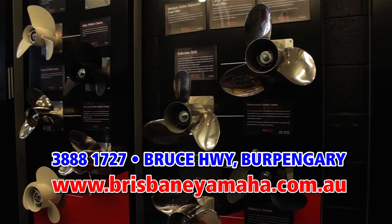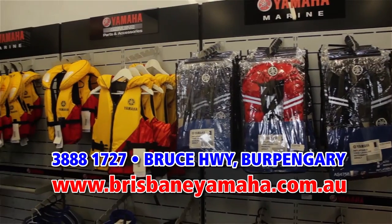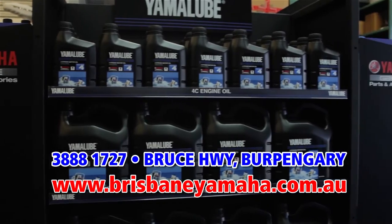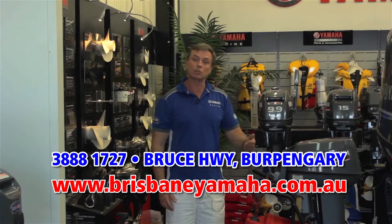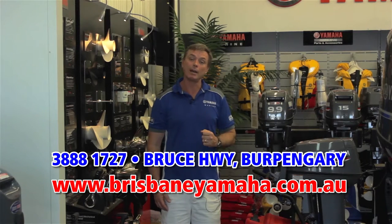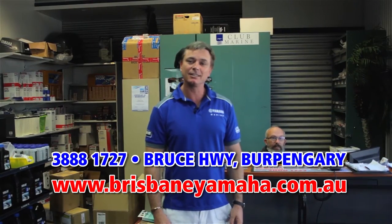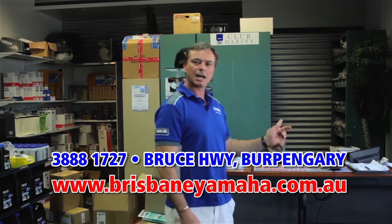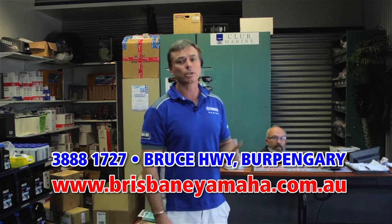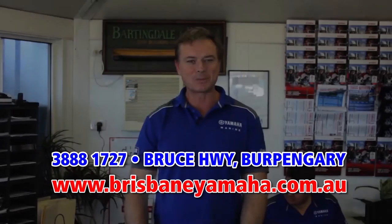We have the full range of Yamaha accessories and rigging: gauges, control boxes, props. We also have a full range of electronics that we've chosen and consider the best in the market, plus a large range of parts. If you're looking for a genuine Yamaha part, come and see us. Mark, our parts interpreter, has over 25 years of experience. If you're looking for electronics or a Yamaha part, Mark's the man to find it for you. Brisbane Yamaha knows boats.